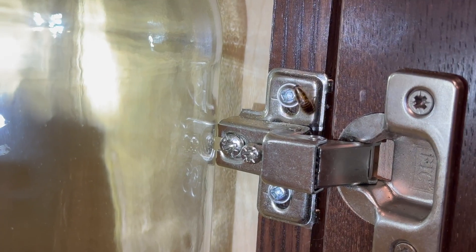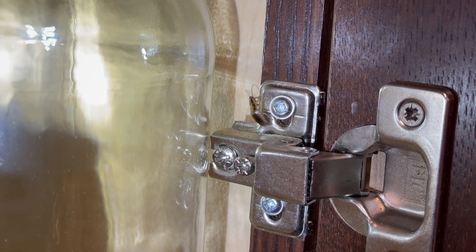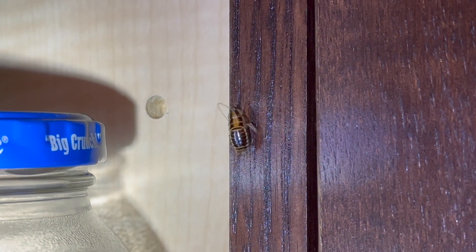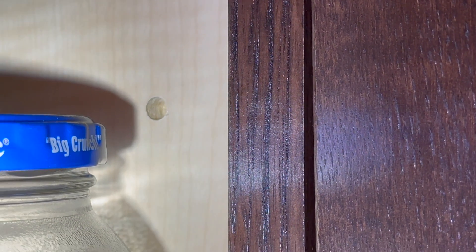If you're determined to avoid finding yourself in a similar situation, join me as I guide you through a step-by-step process to effectively eliminate these roaches.